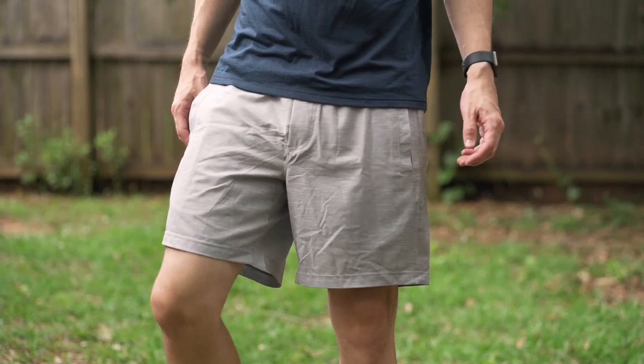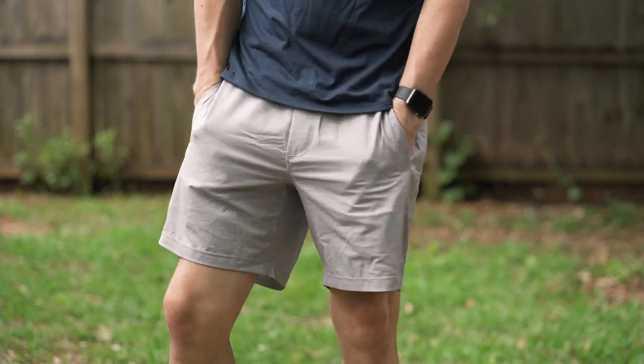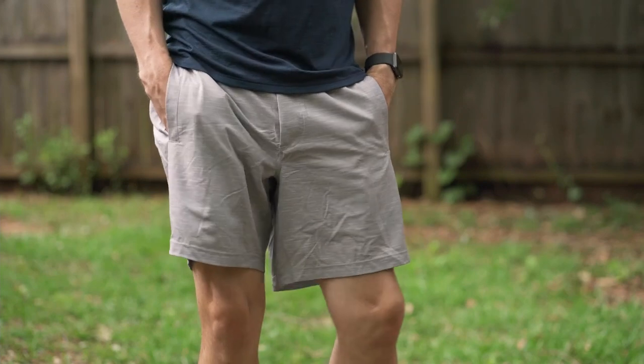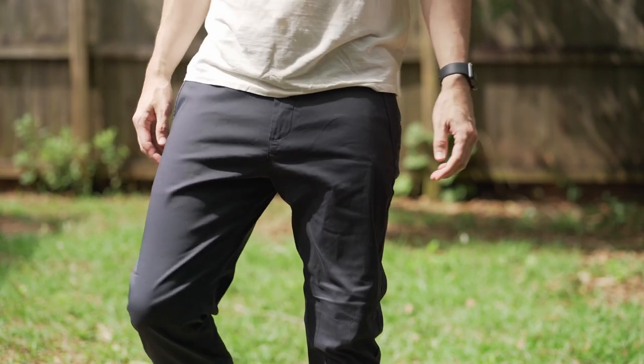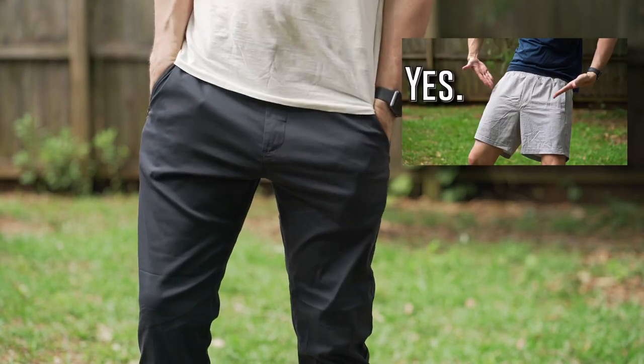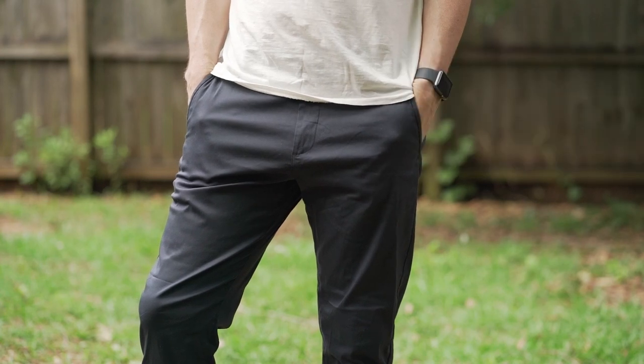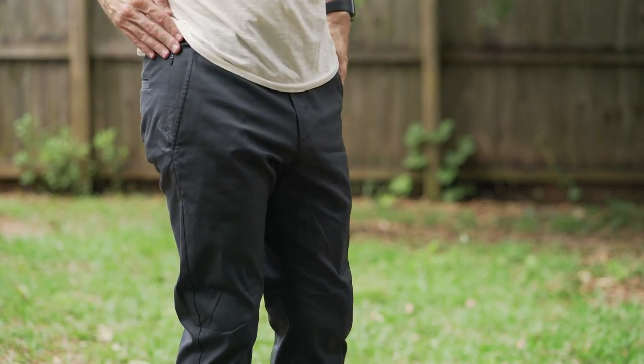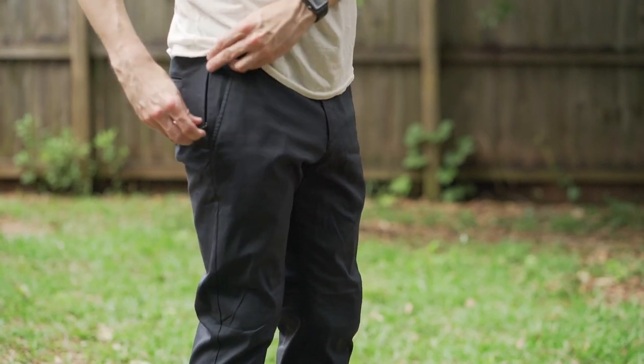Next is Bird Dogs, another brand that really surprised me because I thought they were going to be dumb. They contacted me, sent me some products, and I was legitimately shocked — these are really great. Their whole hook is that they make pants with built-in underwear lining, though you can get them without if you want. What I really love about them is that they're just high quality. Both their shorts and their pants are great; I wear them a lot in casual and even some athletic style applications.